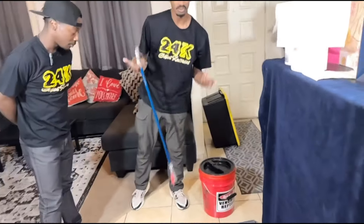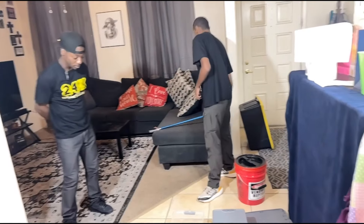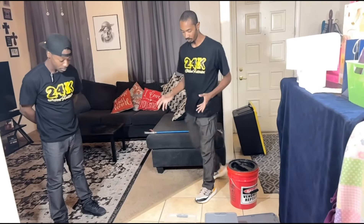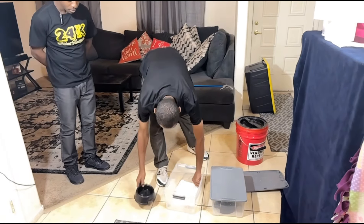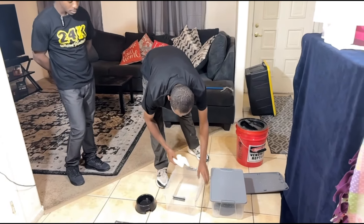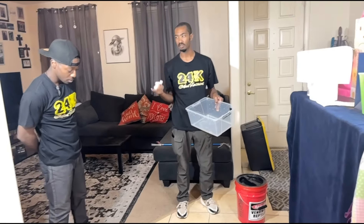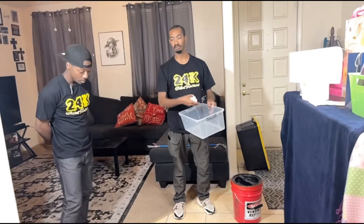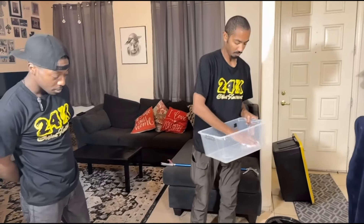I like to use tongs versus hooks because you run into more problems with hooks. I do a lot of snake calls and snake removals, and most of the time you just have to go in there, grab the snake, put it in the bucket, and get it away from people.